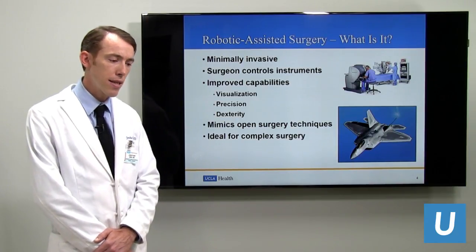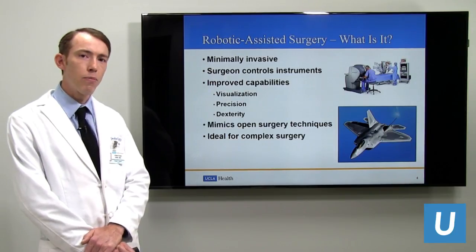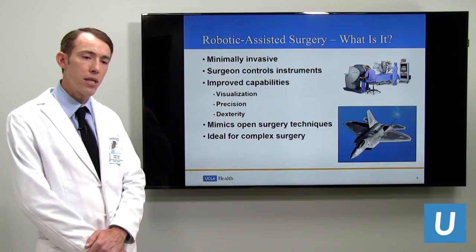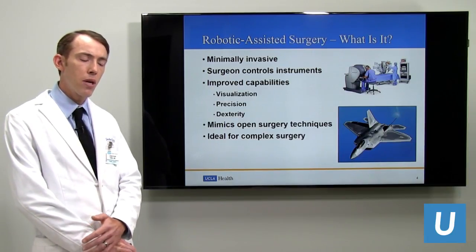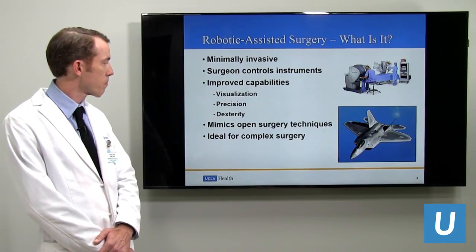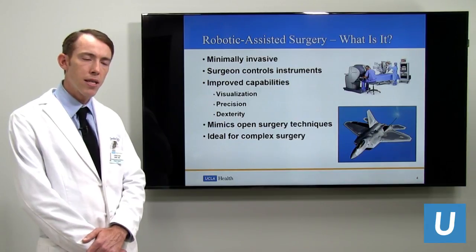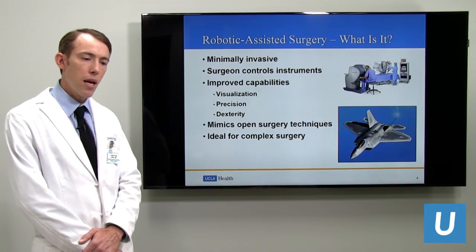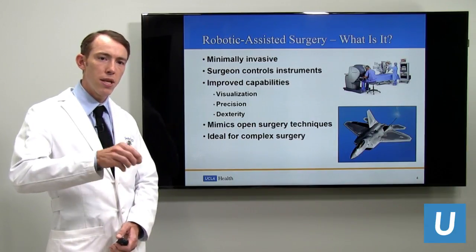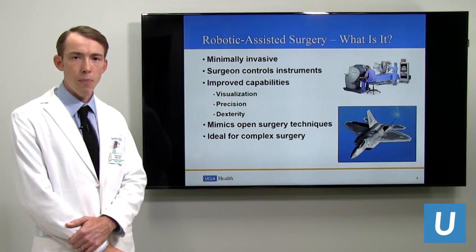The advantage comes from the computer within the robot that scales my movements as I'm moving at the console, allowing a very high degree of precision, as well as the visualization from a stereoscopic camera. So unlike regular laparoscopy, we have a 3D view of everything. The instruments also provide dexterity like a human wrist — all possible motions including bending, grasping, and turning are possible.